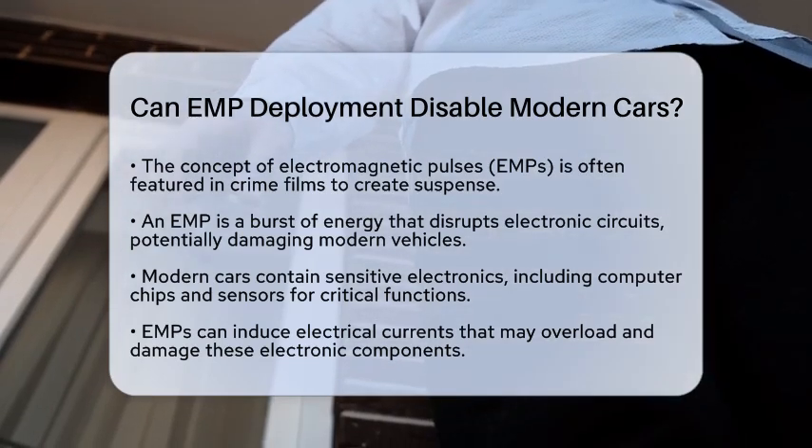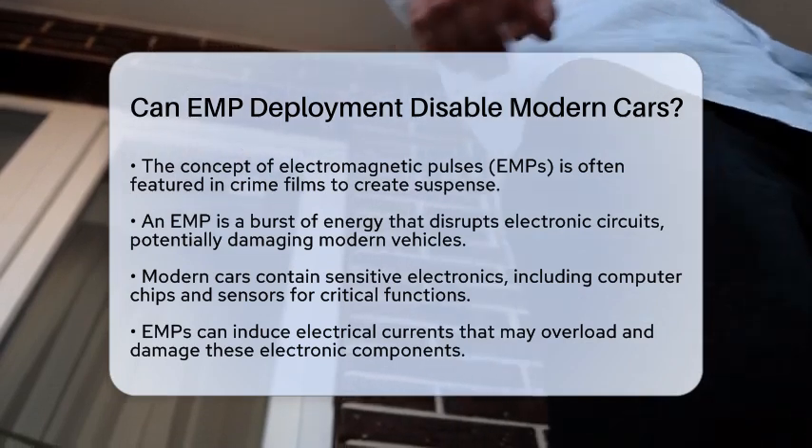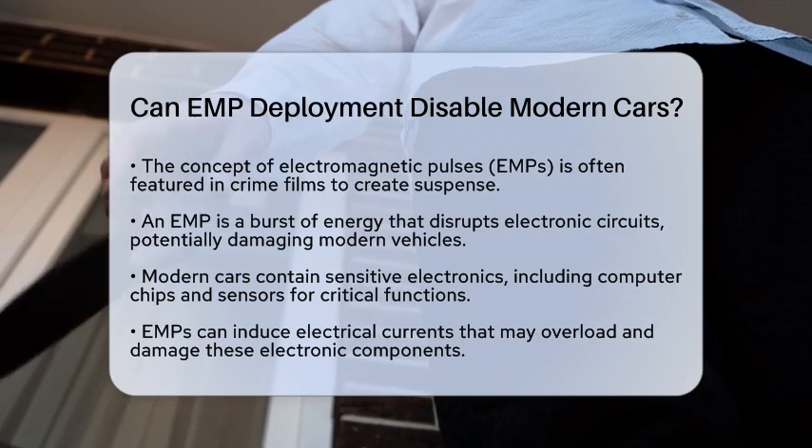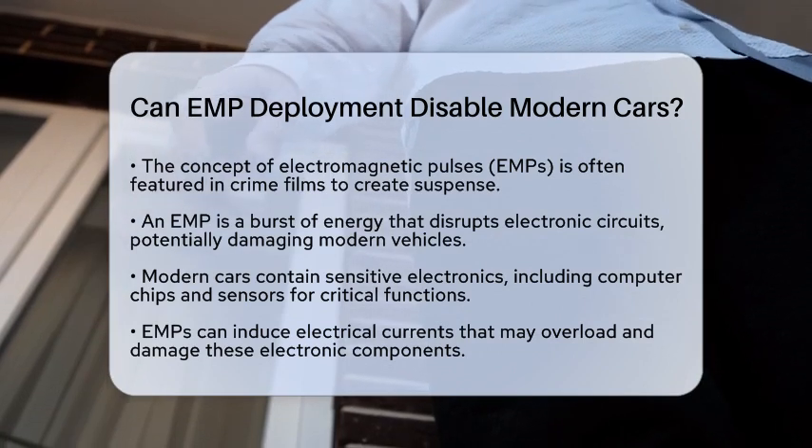An electromagnetic pulse is a burst of energy that can disrupt electronic circuits. This means it can potentially damage the sensitive electronics found in modern vehicles.